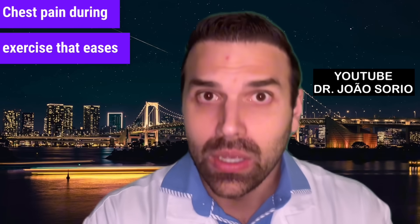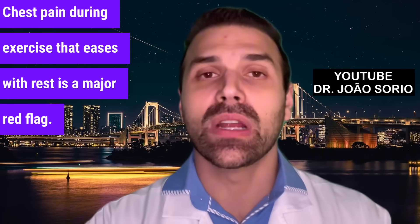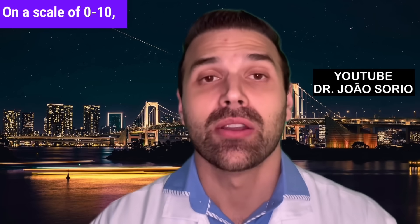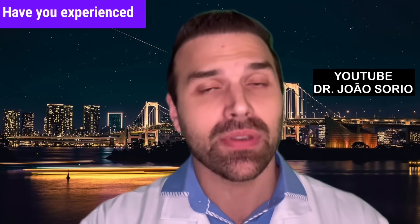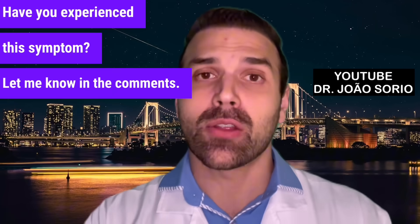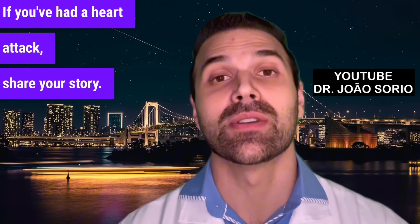Chest pain during exercise that eases with rest is a major red flag. Have you experienced this symptom? Let me know in the comments. If you've had a heart attack, share your story — it helps others.